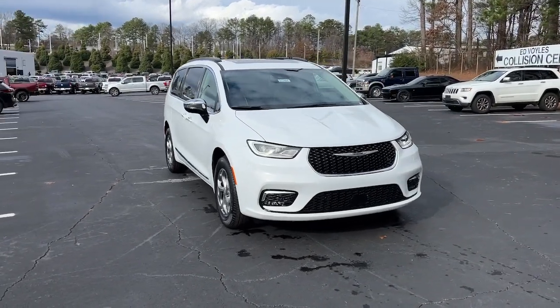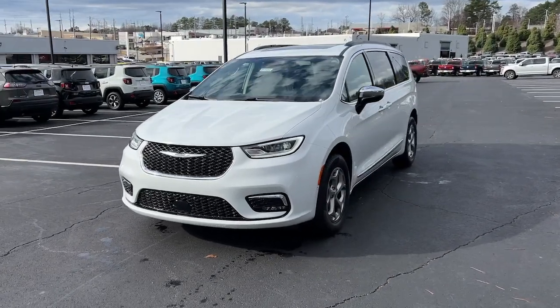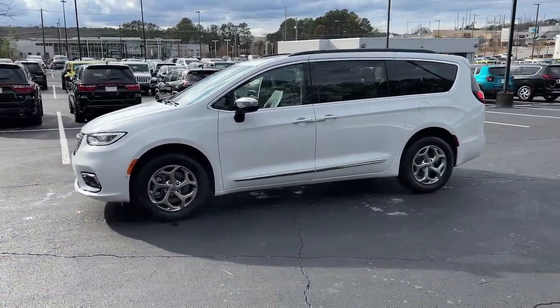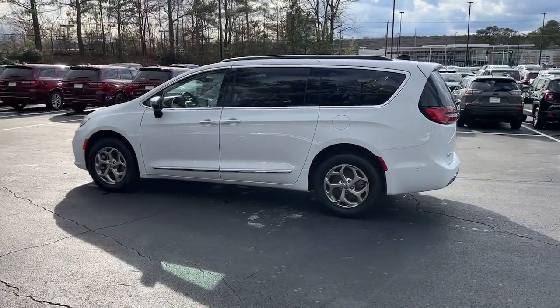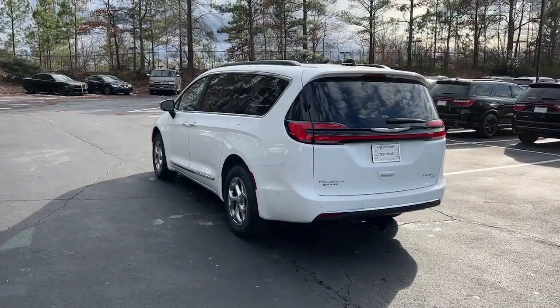Look no further than the 2023 Chrysler Pacifica — the super safe minivan with a light, agile feel and loads of passenger-friendly amenities. The following are some of this vehicle's highlighted options: panoramic roof, lane departure warning, hands-free liftgate, navigation system.